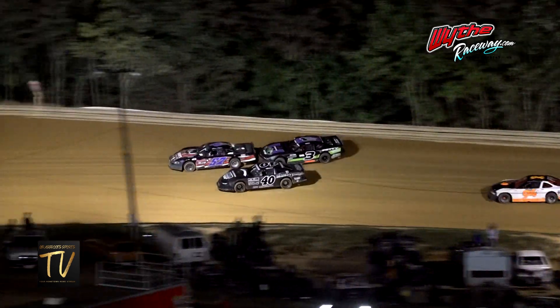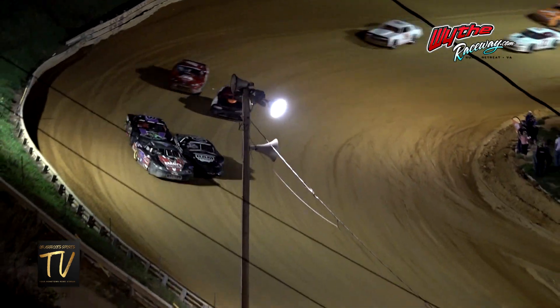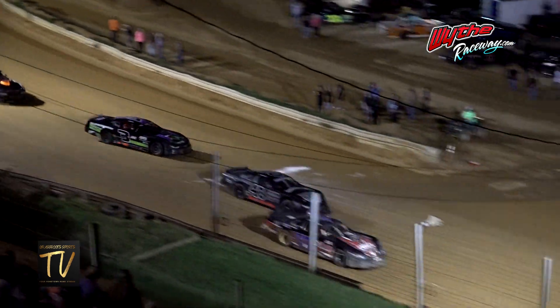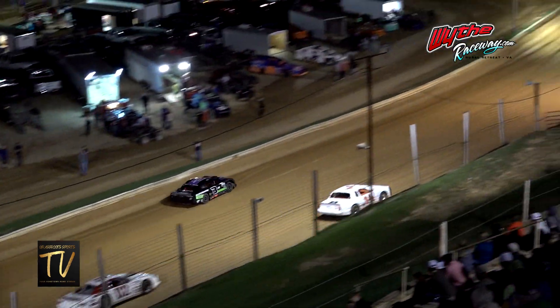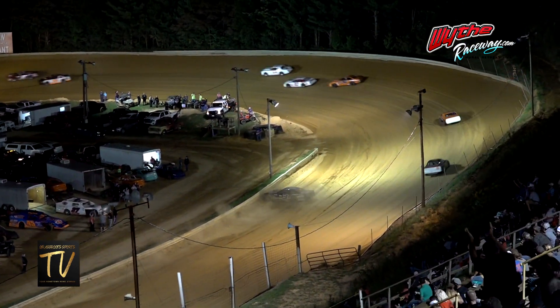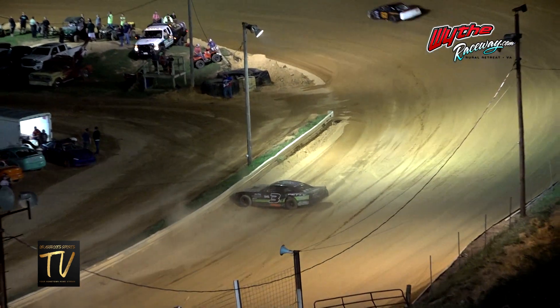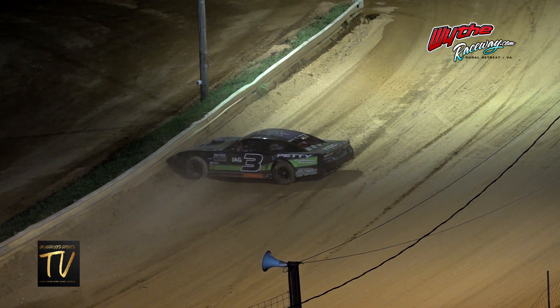Battle for the lead continuing to heat up for lap number one. David Peoples — the three machine taking a base of action on the inside. The three going around of Eddie Bentley, and the caution will fly.